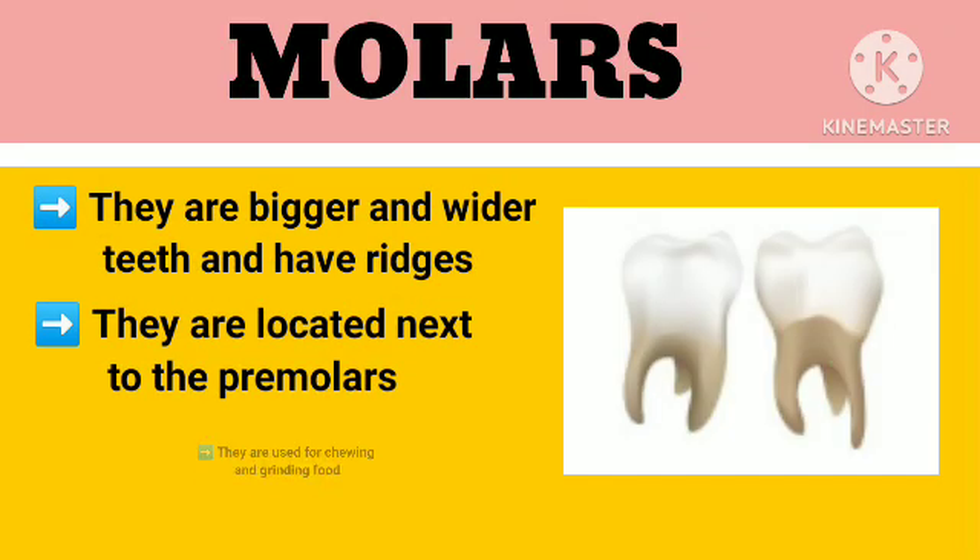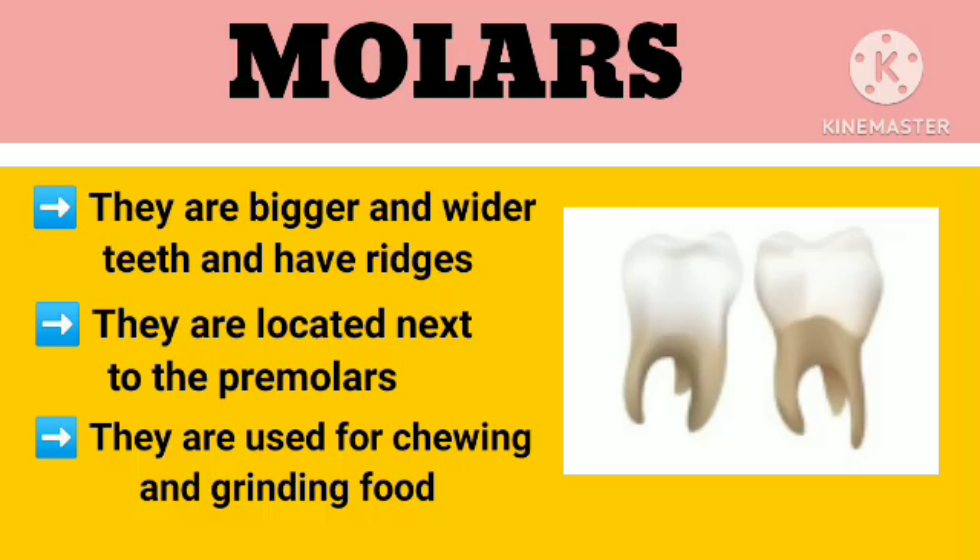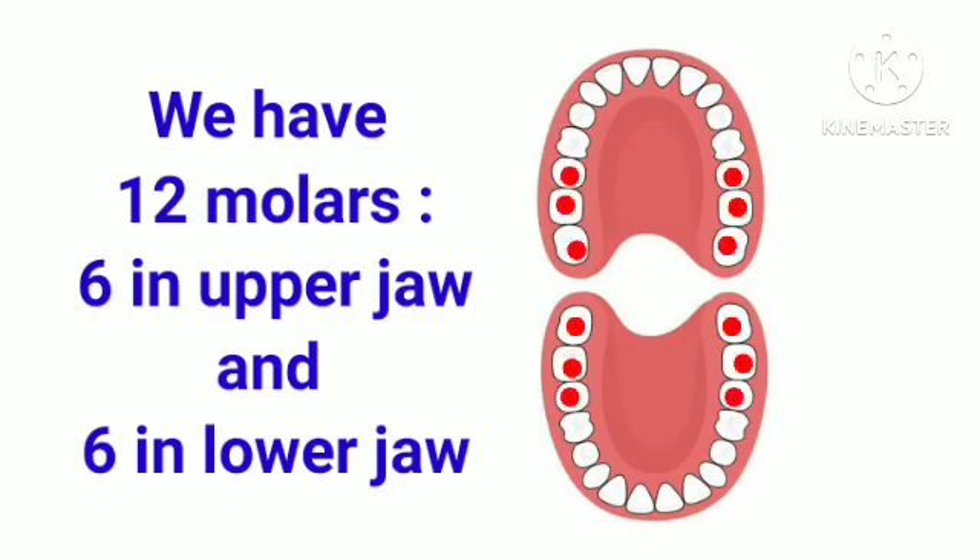Molars are bigger and wider teeth and have ridges. They are located next to the premolars. They are used for chewing and grinding food. We have 12 molars, 6 in upper jaw and 6 in lower jaw.